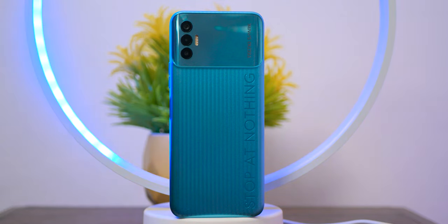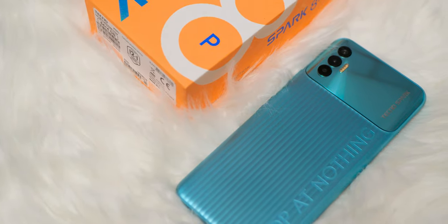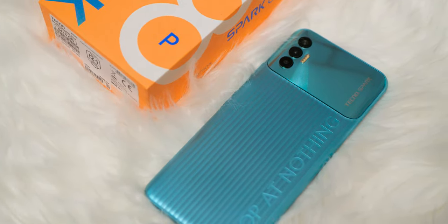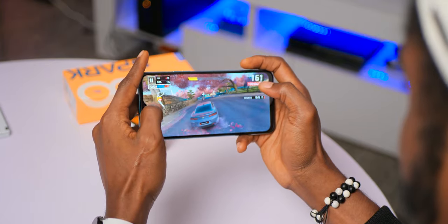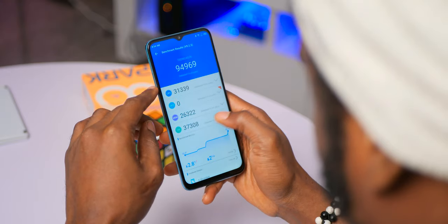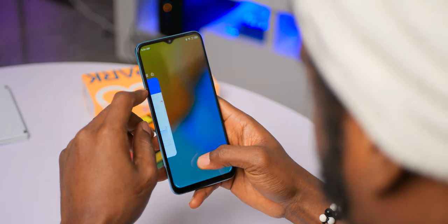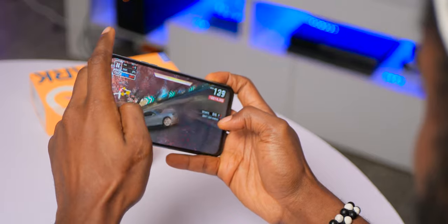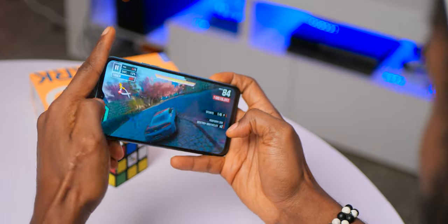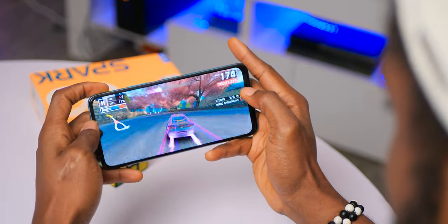The Spark 8P is powered by the Mediatek Helio G35, an octa-core processor that is decent for its price point, but the benchmark Tecno set with previous devices makes it hard to consider this an upgrade. The Spark 7P was powered by the much better Helio G70. The Helio G35 powers the device well enough, but it won't deliver the same gaming performance or efficiency as the G70, which also had a 90Hz refresh rate — making the 7P definitively better for gaming.